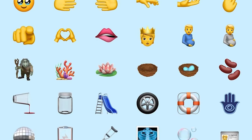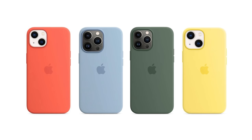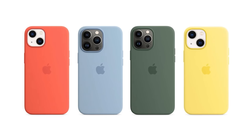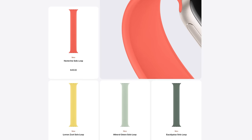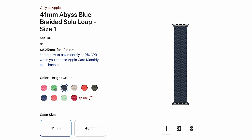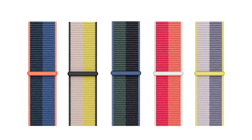Apple also launched new cases and Apple Watch bands for the spring season. New iPhone 13 and 13 Pro MagSafe cases include colors like lemon zest, blue fog, eucalyptus, and nectarine. The Solo Loop and Sport Bands get some of these colors as well. The Braided Solo Loop gets starlight, abyss blue, bright green, and flamingo, while the Sport Loop, Nike Sport Band, and Hermès options also receive new additions.